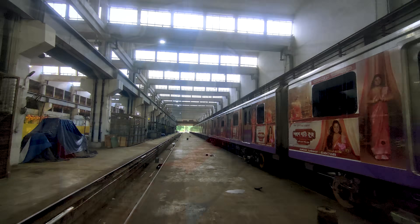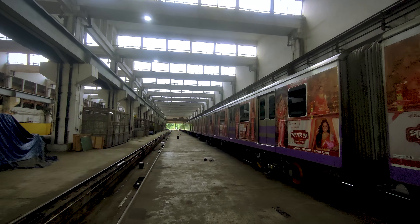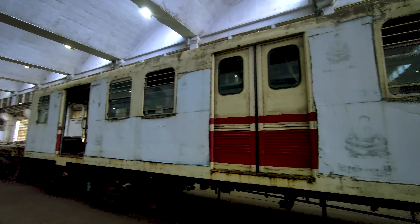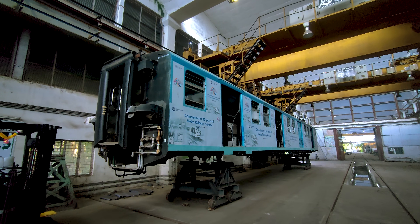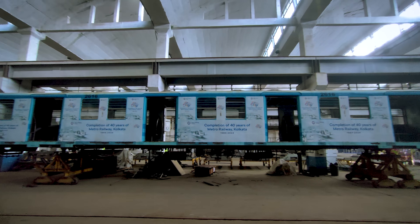Since inception, Kolkata Metro has been home to a wide variety of rolling stocks. Starting off with old, non-air-conditioned BHEL and NGEF rakes in the initial years, things drastically improved after 2010.